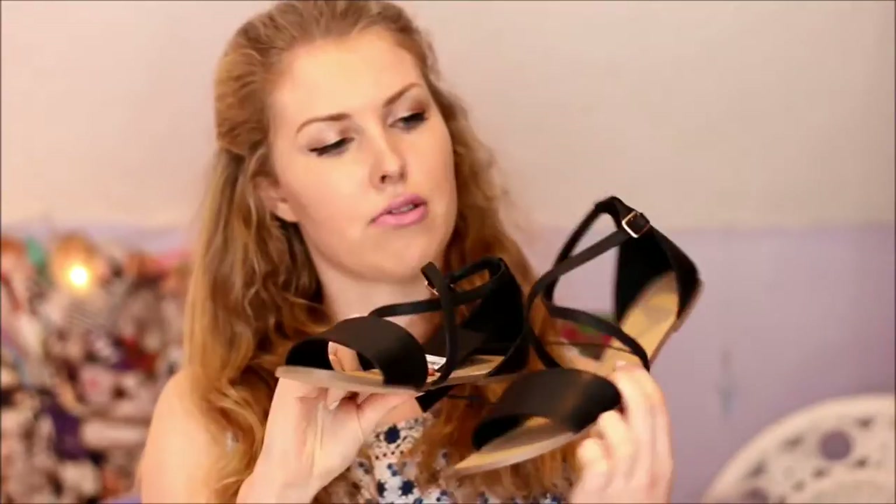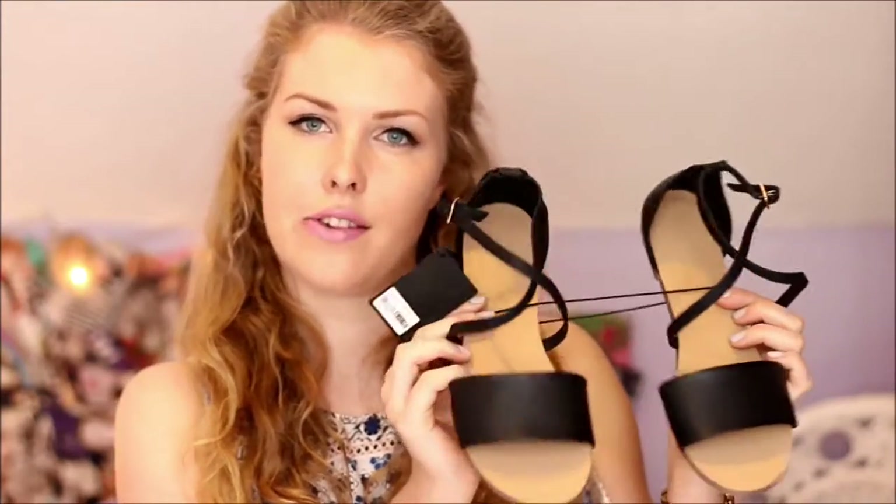The final item from Forever 21 were these black criss-cross sandals, which have a leather look and are quite stylish. These were £10 — really cheap. I like the simple yet sophisticated style, and I thought they'd be great for holiday; and if they break, it's only £10. They also came in a tan colour and a nudey pink suede. I'll try to link what's still available in the description box below if you're interested.